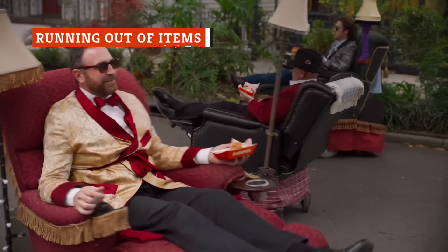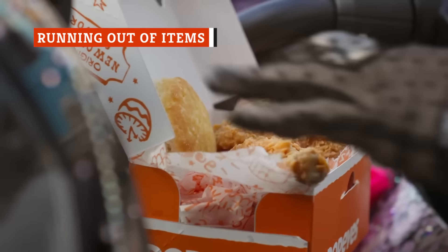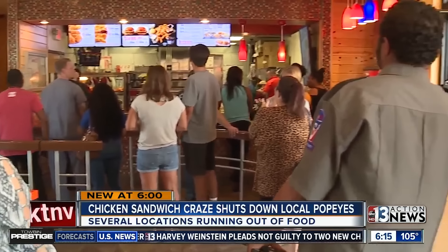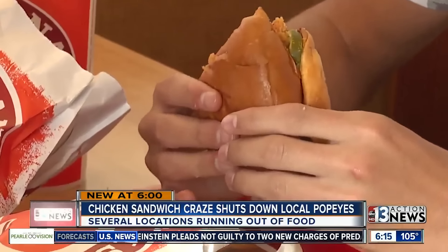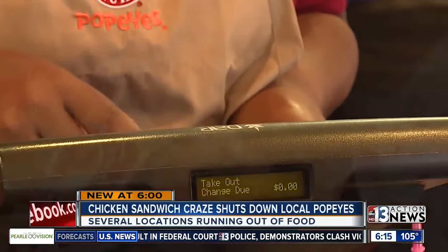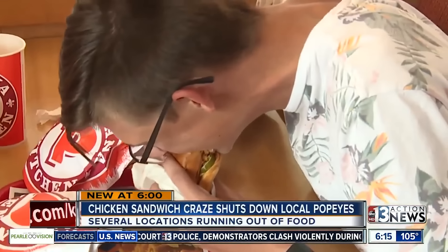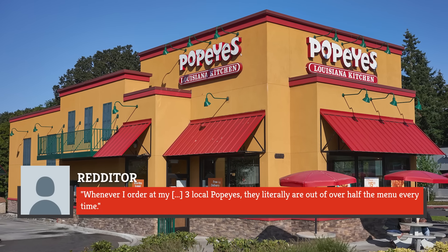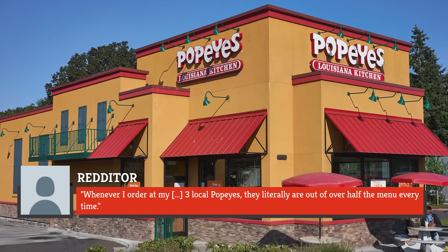When you go to your local Popeyes, you expect it will have what's listed on the menu. But that hasn't always been true, and we're not just talking about the time that the chicken sandwich blew up in 2019. Occasionally, a Popeyes location may be out of just one item, but it's often worse than that. As one disgruntled customer wrote on Reddit, whenever I order at my three local Popeyes, they literally are out of over half the menu every time.